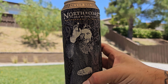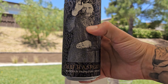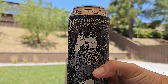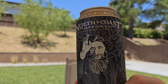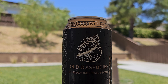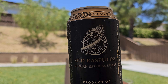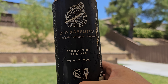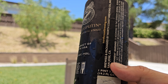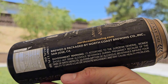We got North Coast Brewing Co, independent since 1988. Old Rasputin Russian Imperial Stout, and we got Rasputin doing the Illuminati hand symbol. They got this cool whale — North Coast Brewing Co with the whale artwork on it. Product of the USA, 9% alcohol by volume. Brewed and packaged by North Coast Brewing Co, San Jose, California.